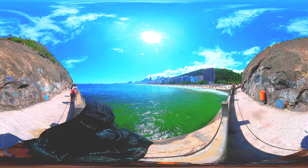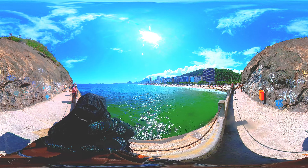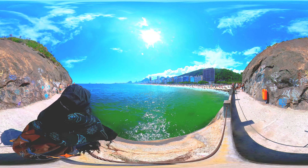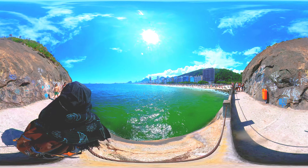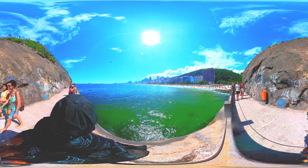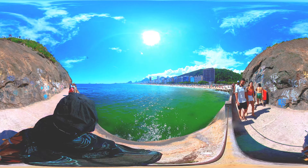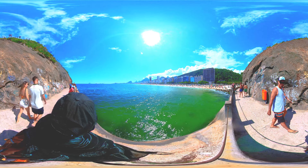It is known for its long stretch of white sand, scenic beauty, and vibrant atmosphere. The beach is approximately 4 kilometers long and is bounded by two hills, Morro de Babylonia and Morro do Leme. Copacabana Beach is a popular destination for tourists and locals alike. Visitors can enjoy a variety of activities, including sunbathing, swimming, surfing, beach volleyball, and soccer.